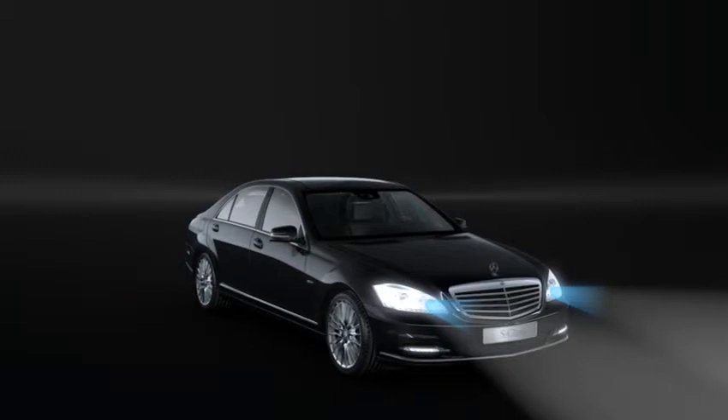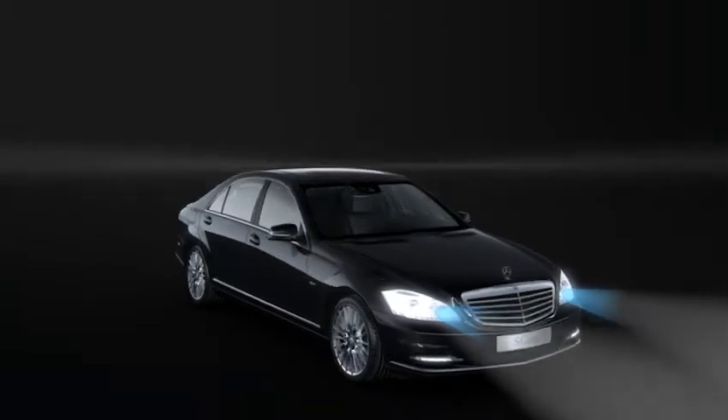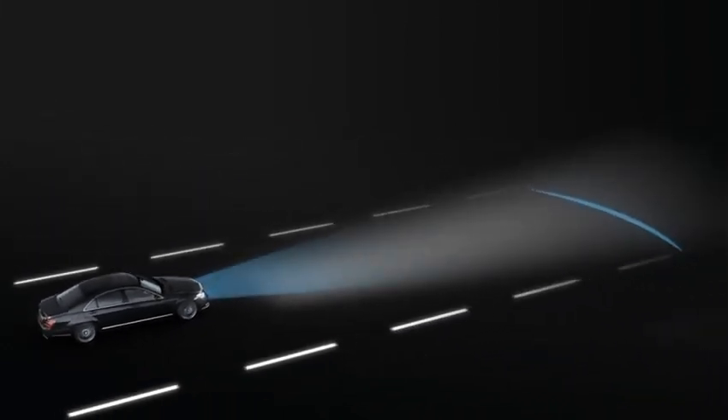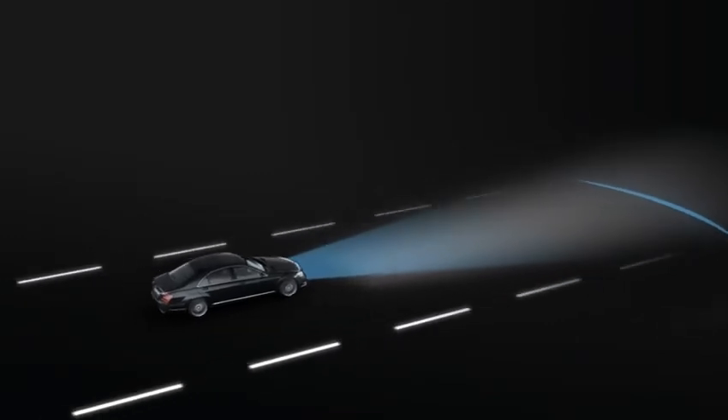The light source is provided in the form of two infrared headlamps located to the right and left of the radiator grille. As you can see here, the range of the two infrared headlamps is practically the same as for normal bi-xenon headlamps in high beam mode, but with the advantage that oncoming traffic is not dazzled.